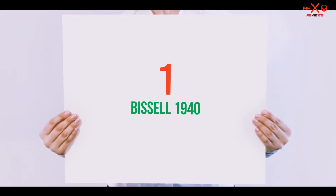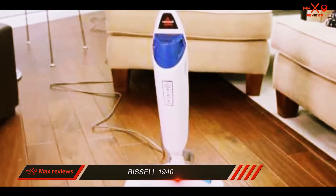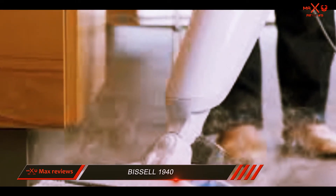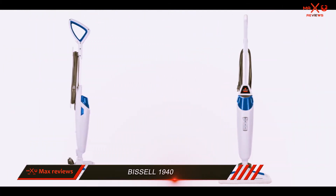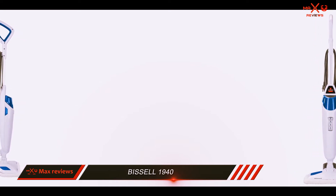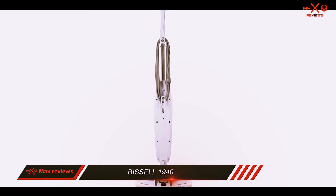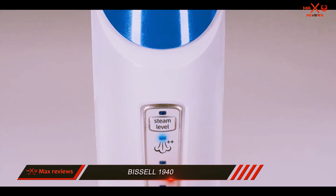And number 1 on this list: Bissell 1940. This blue and white Bissell 1940 PowerFresh Steam Mop packs a punch for a 6-pound steam mop. While the appearance is nothing to write home about, the quality of clean certainly is. After poring through countless reviews and editorials, it seems that this is the best steam mop of 2018 for grout. With the variable steam setting and the built-in flip-down easy scrubber, which has bristles, you can easily break up the dirt and grime in grout and get your tile floors really sparkling again.